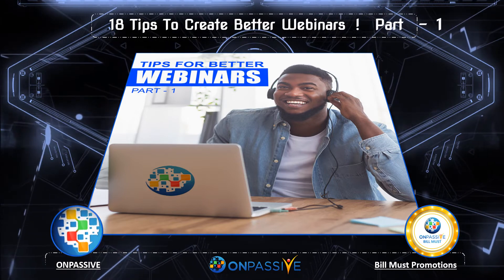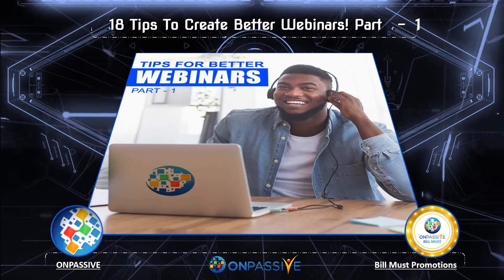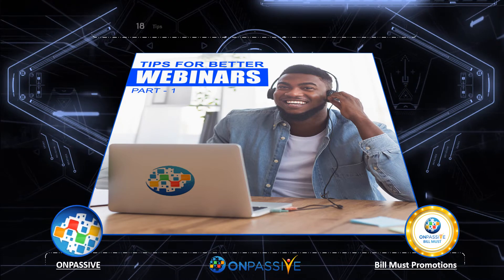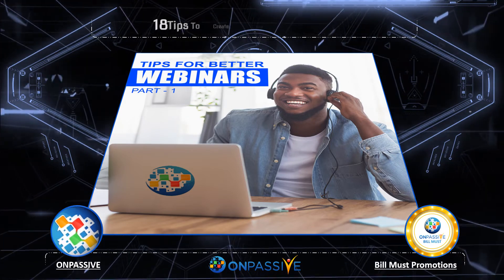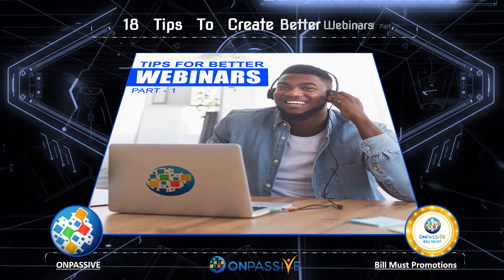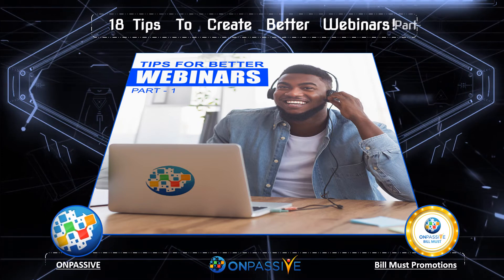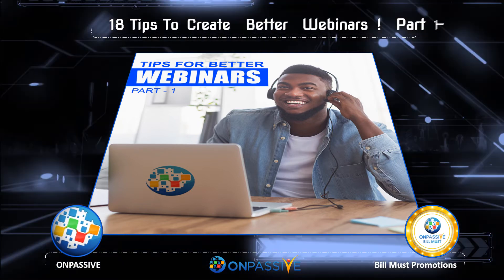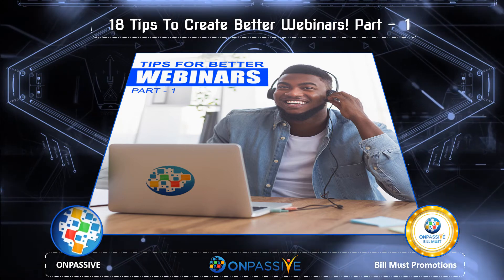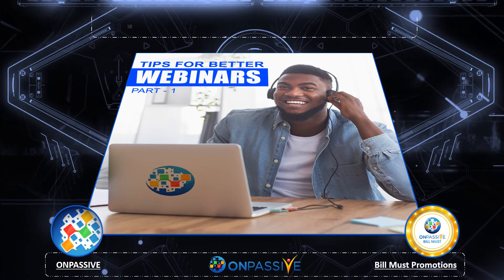In conclusion, these are 9 tips for creating the best webinars for your business. This was the first part of the process. If you want to create webinars, you should work with OnPassive to help you create the best webinars. We hope you found this video informative for understanding how to improve your webinars. Stay tuned for our next series in creating better webinars. Thanks for listening.